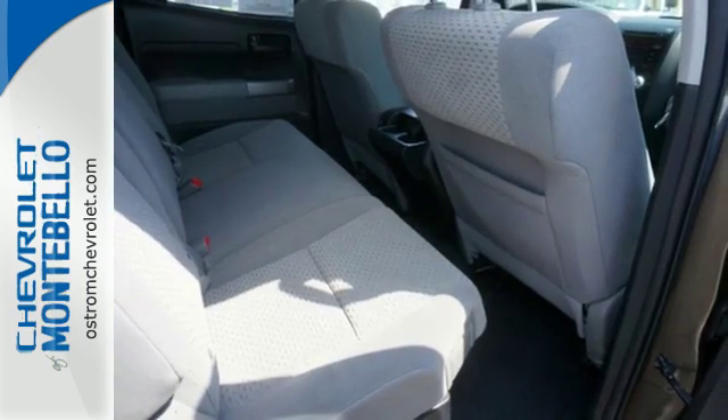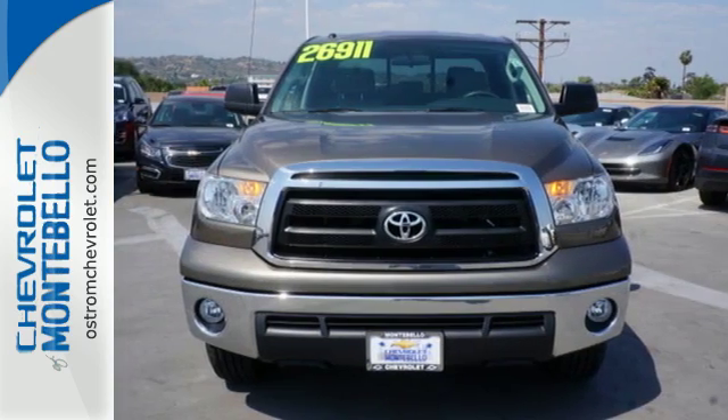Got a big appetite for a big truck? This Tundra will feed your hunger. Make it yours today.